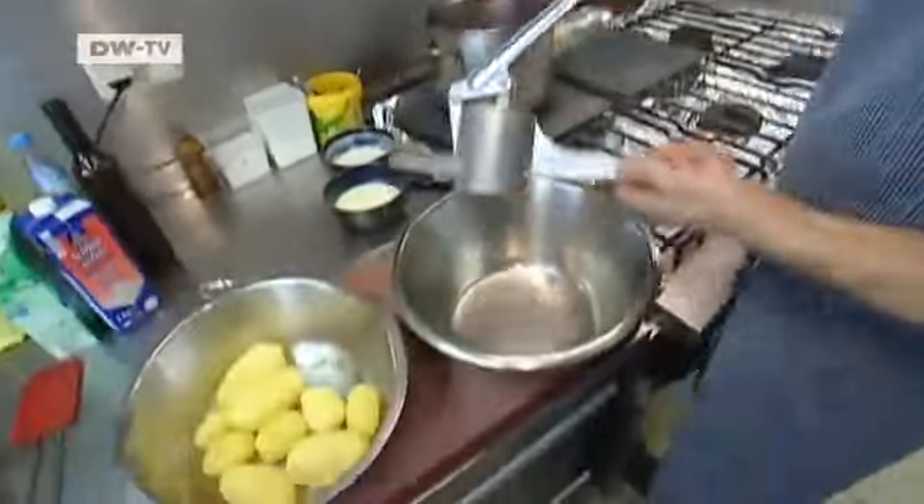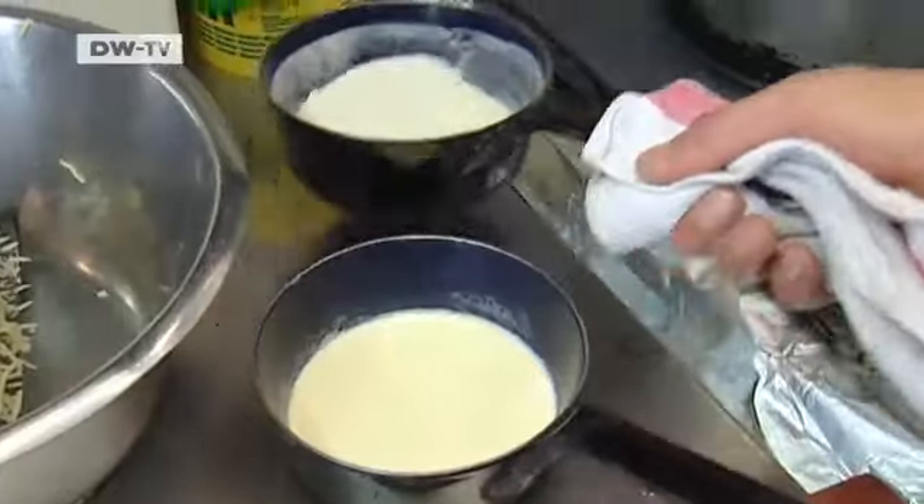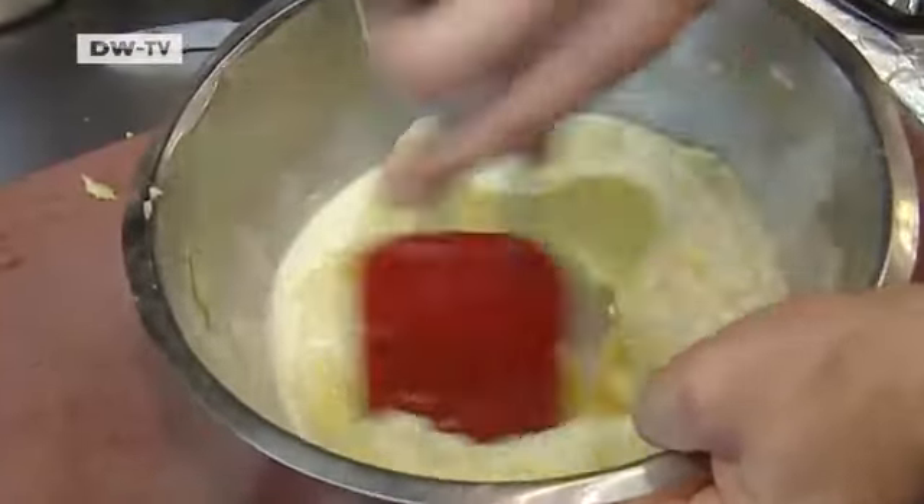Apprentice cook Alexander is mashing some potatoes. First, they go twice through the potato press. Then he adds milk and cream. The potatoes should be creamy but not mushy.